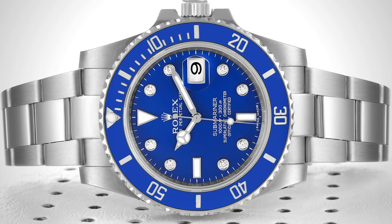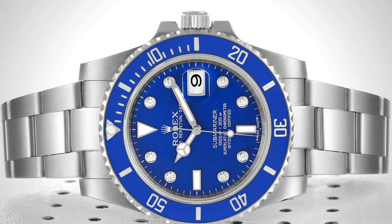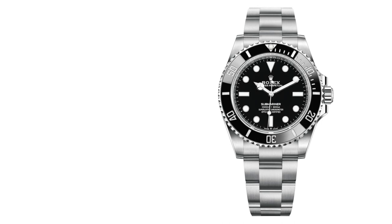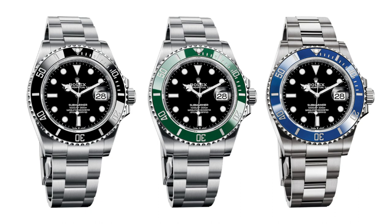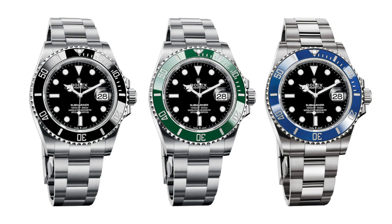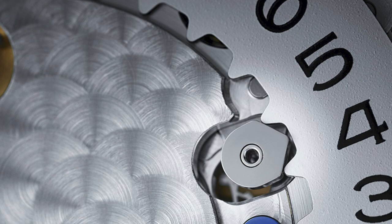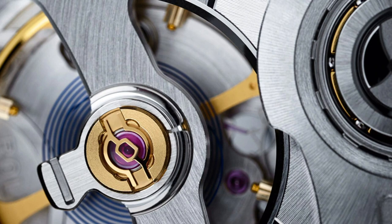Rolex also added solid bracelet center links to reduce stretch and a Glidelock extension system allowing up to 20mm of bracelet adjustment without tools. In 2008, Rolex introduced its first 18-karat white gold Submariner — the gray-gold finish was paired with an all-blue Cerachrom bezel and glossy blue dial, earning it the nickname 'Smurf.' All of these super-case models were discontinued in 2020, when Rolex introduced an entirely redesigned range with a 41mm case, longer and slimmer lugs, thinner crown guards, and caliber 3235 for date models and 3230 for non-date, delivering 70 hours of power reserve.